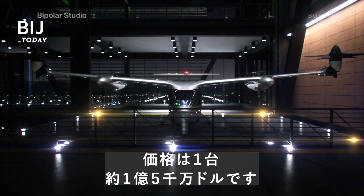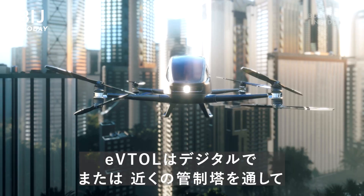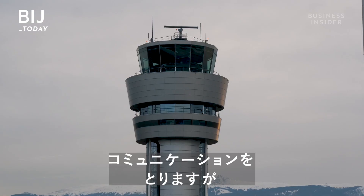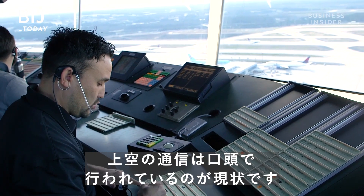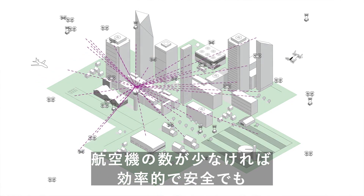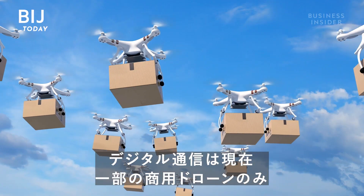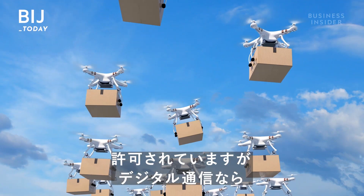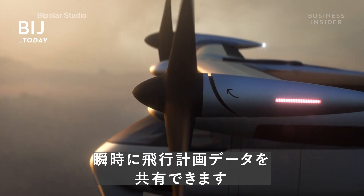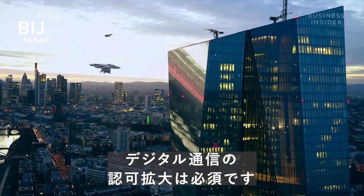Communication is also an unsolved but crucial element. eVTOLs need to digitally communicate with each other and with nearby air towers. At the moment, all of this has to be done verbally, which is efficient and safe with only a few aircraft — not a mass fleet. For air taxis to be sustainable, digital communication that allows aircraft to instantly share their flight plan data will need to expand to a much larger capacity.